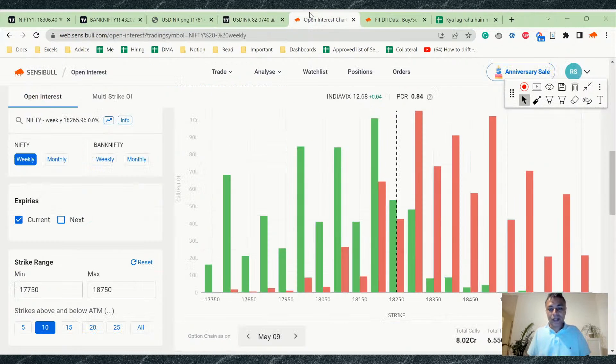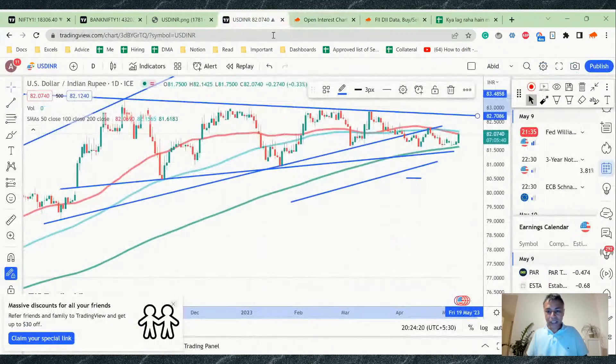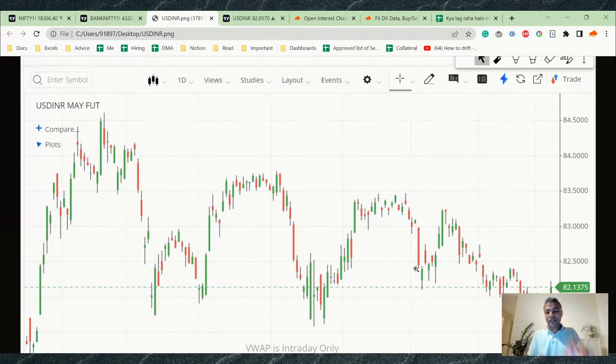Someone asked to pull up the dollar chart. The dollar spot chart shown is a screenshot because dollar futures charts aren't available directly in brokers' platforms. I can't open a particular broker's terminal during this broadcast since it goes out to multiple brokers simultaneously — that's the arrangement I have.